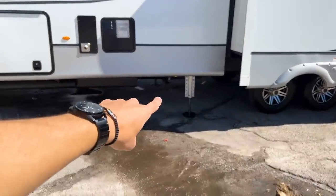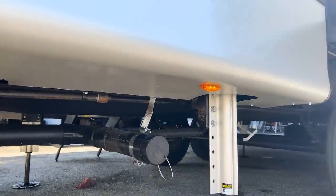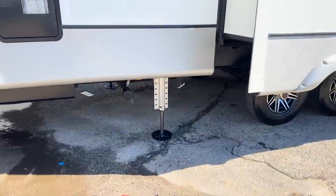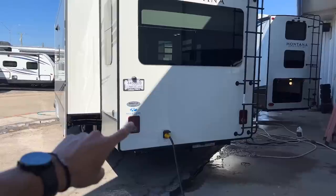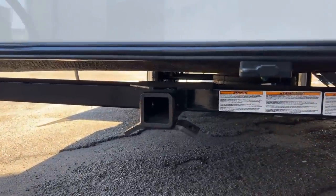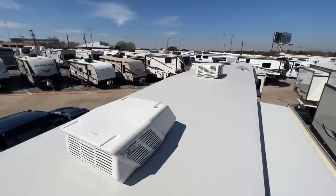In this model everything dumps out of one spot — all your black and gray tanks come out of this one area, so no Y-connections needed. You have a 50-amp connection, three ACs, reverse lights on the tail lights for safety, a spot for a backup camera, and a 3,000-pound towing hitch so you can tow cargo behind the trailer or use an accessory hitch for a generator, coolers, or whatever you want.